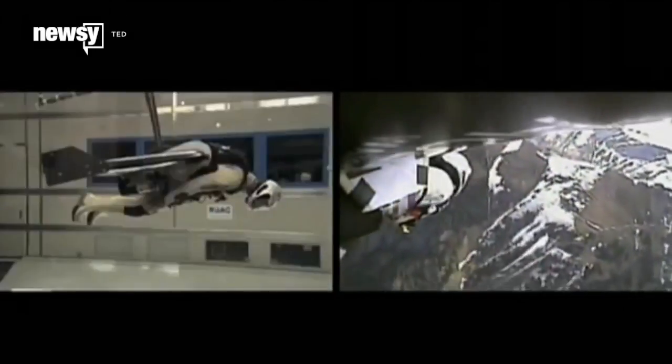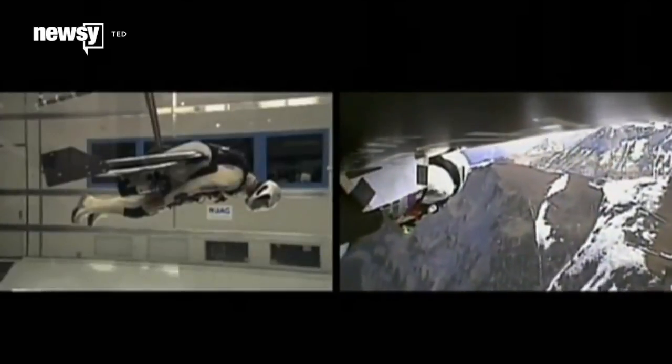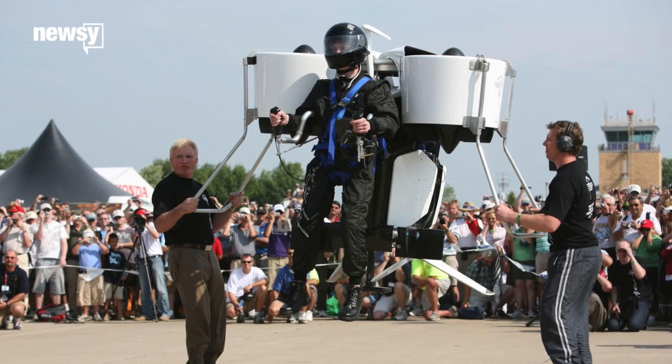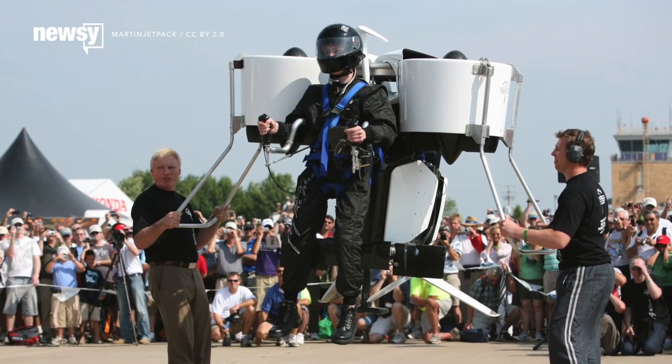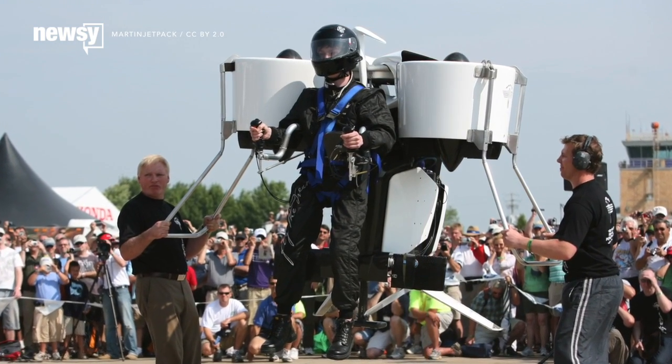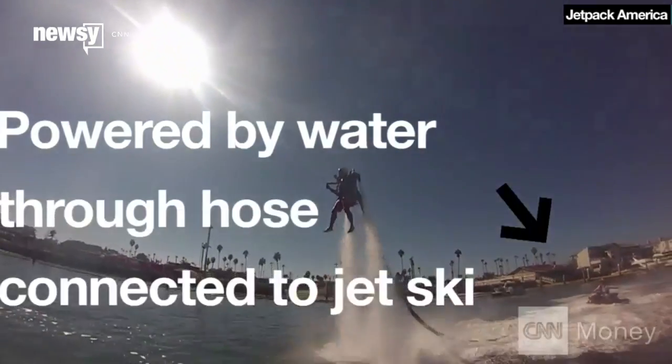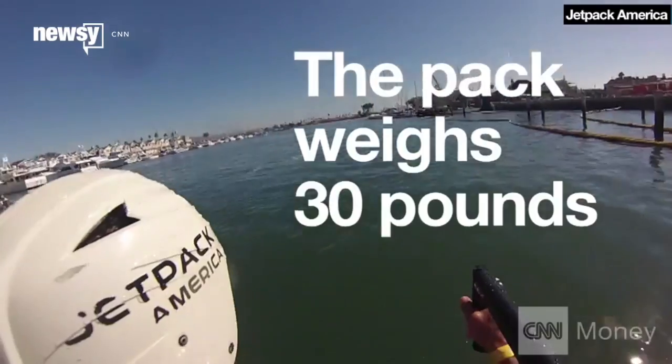There are fixed-wing jetpacks, but that's technically using a wing surface to generate lift rather than a true jetpack. The Martin jetpack is technically a ducted fanpack, but that doesn't roll off the tongue quite the same way. Pumped water rocket packs actually use jets of something pointed straight down, but they're altitude-limited.